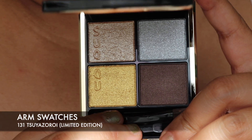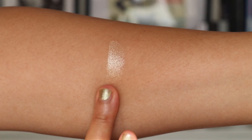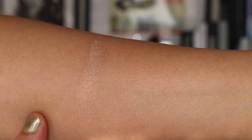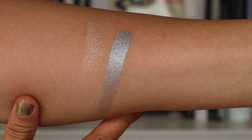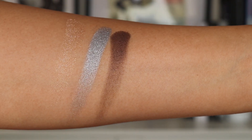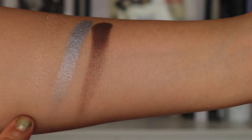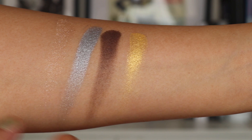I'm just going to do some arm swatches for you of this palette. Let's start with the first shade — that sort of gorgeous light highlighter shade. Then we're going to do this grey shade, which really excites me. Isn't that gorgeous? And then we're going to move into this browny shade — stunning! The final shade is this yellow shade, it's a really rich yellow. Oh my goodness, isn't that gorgeous?